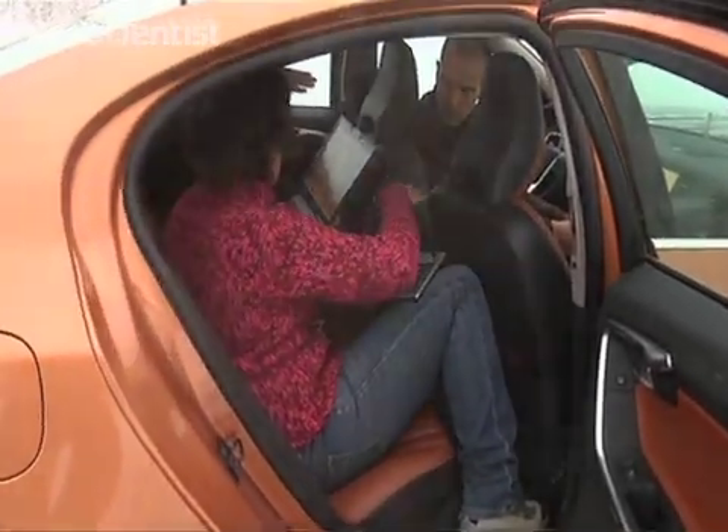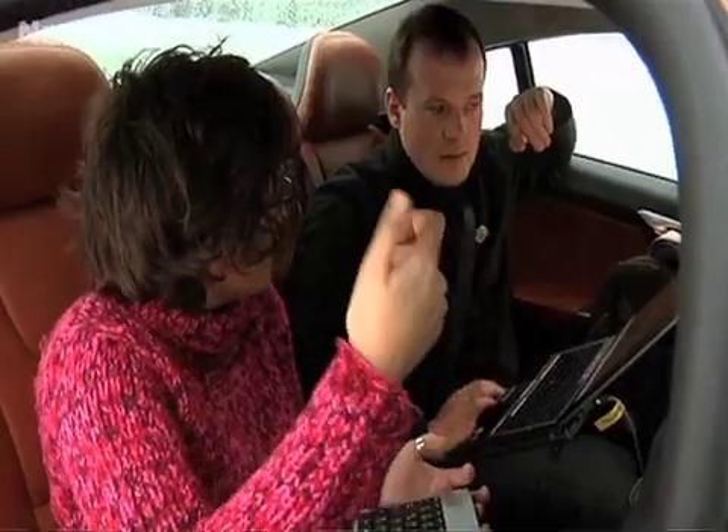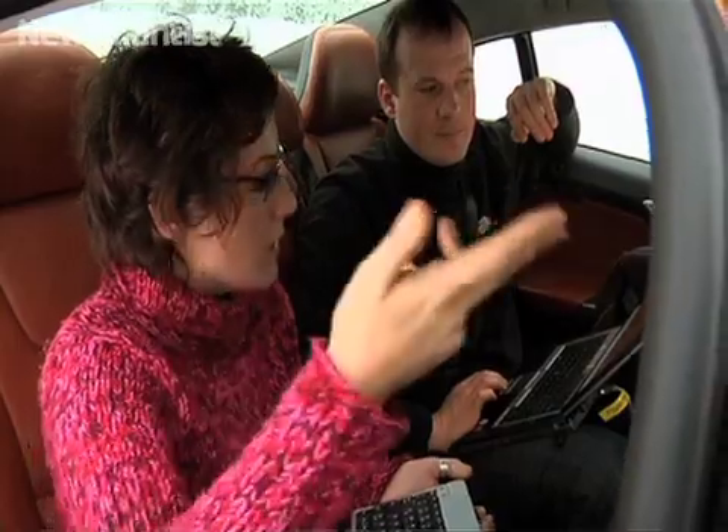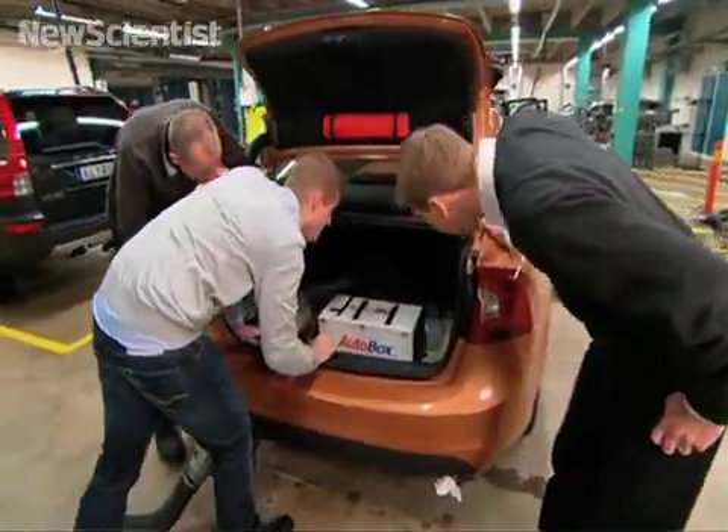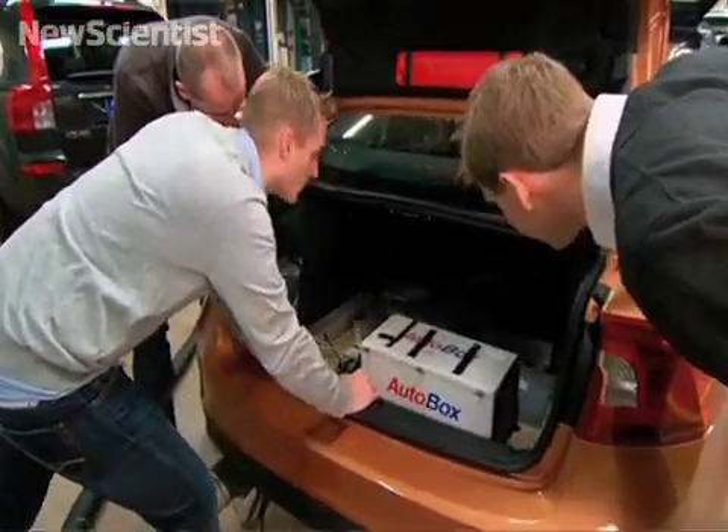Researchers see great potential in this project, even if there are still many difficult problems to solve — not least of all legal ones. The main problem could be the authorities, because there are a lot of legal issues to solve across 25 governments in Europe, so that could be a problem.